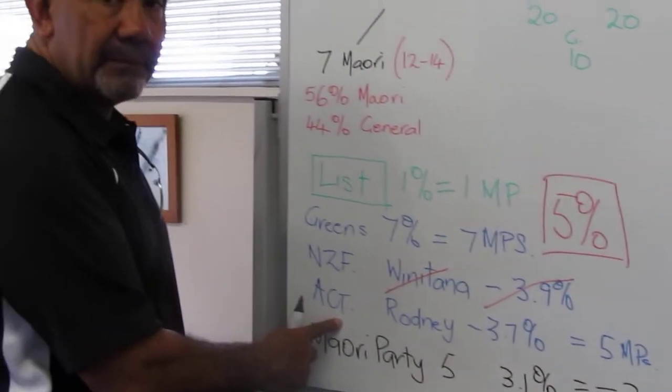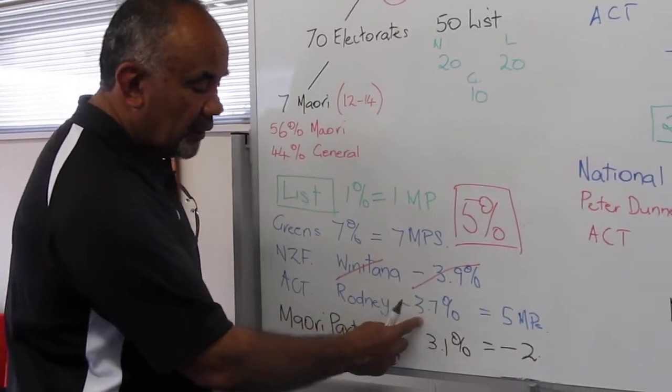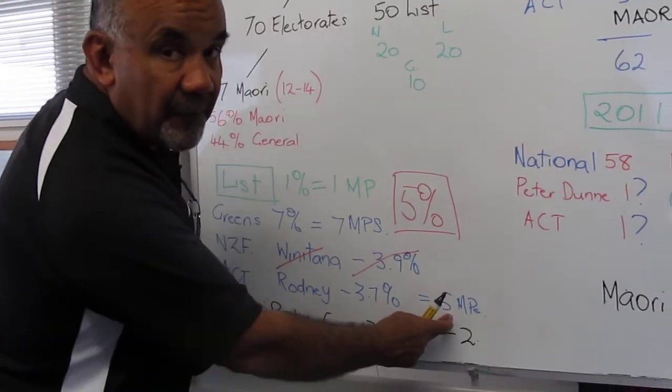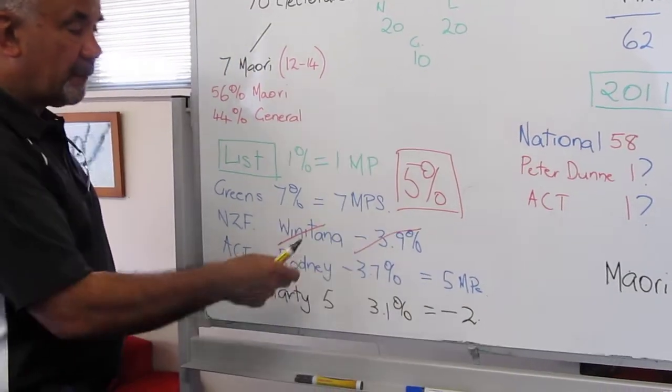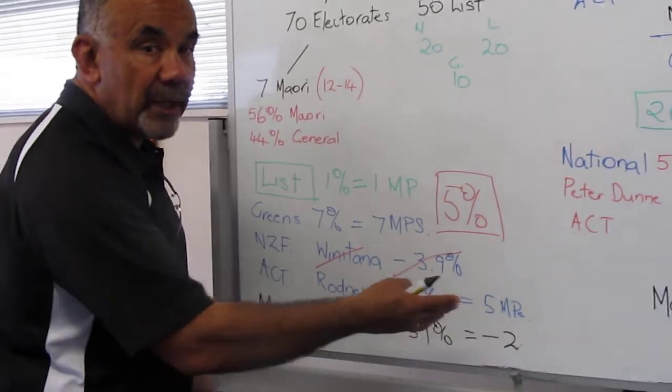On the other side, ACT — they had Rodney. Rodney Hyde won Epsom as one seat, and they got 3.7% of the vote, rounded up to about 4%. That gave them 5 MPs. There's the difference. The key is in winning your seat, plus the other members that you drag in.